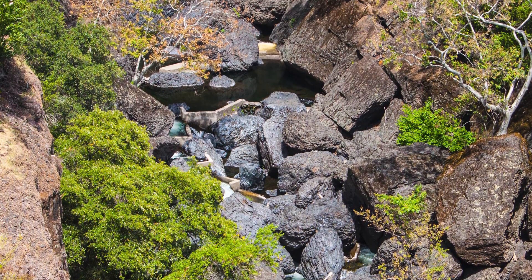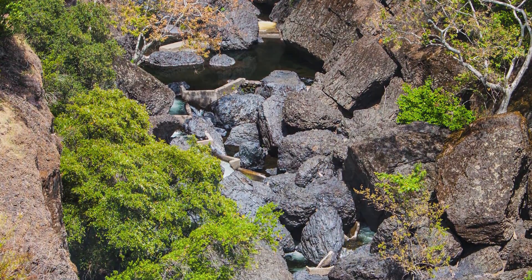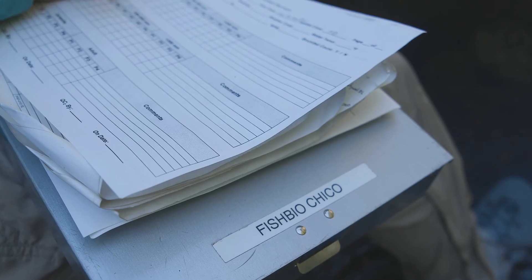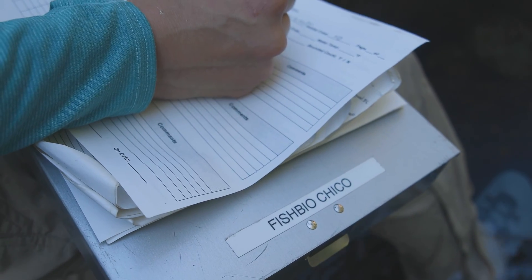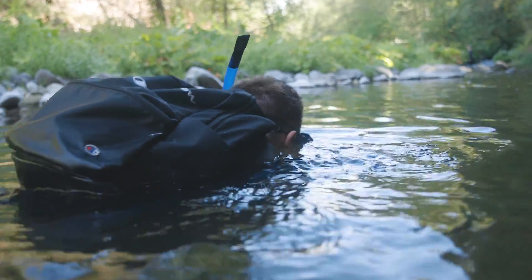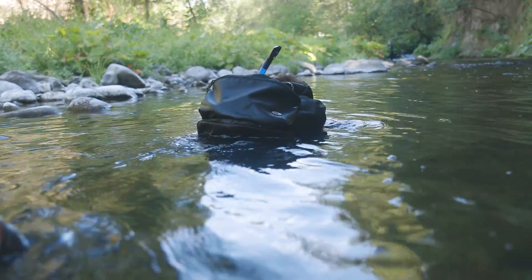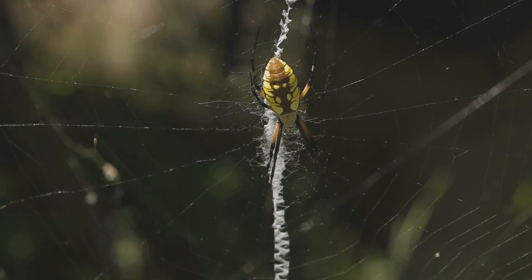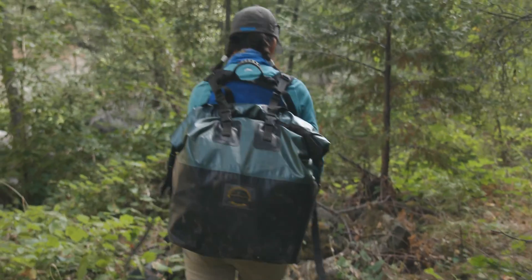We're hoping to continue these snorkel surveys because they are a great way to understand how fish species are doing in the watershed. In case there are large changes — like maybe removing a fish passage barrier like Iron Canyon — we would be able to compare baseline data that estimated fish abundance historically and see how it affected fish later on. The hope for the future is to continue doing snorkel surveys to help manage the populations in the area and see what trends are occurring as a result of different management actions, changes to the environment, and climate change.